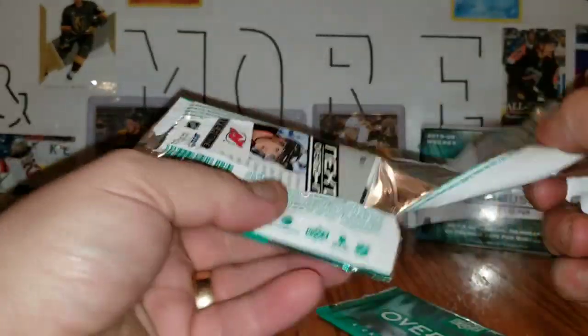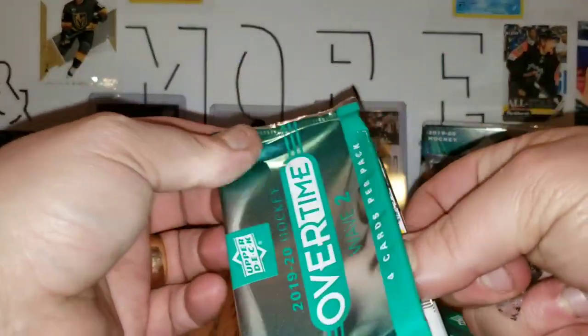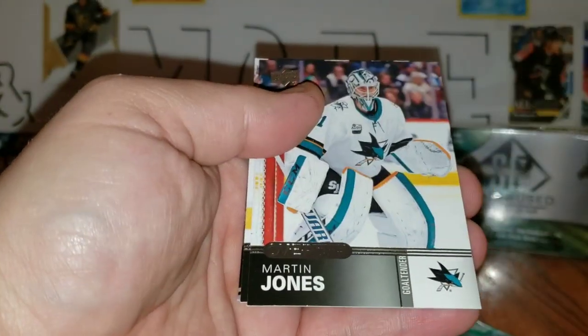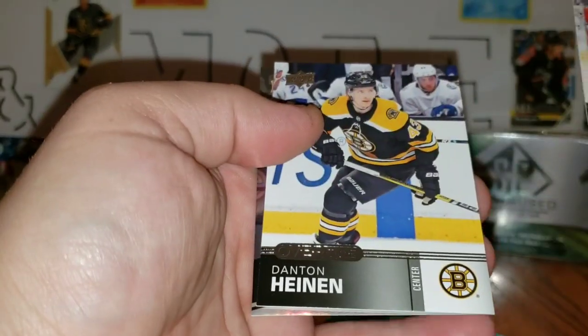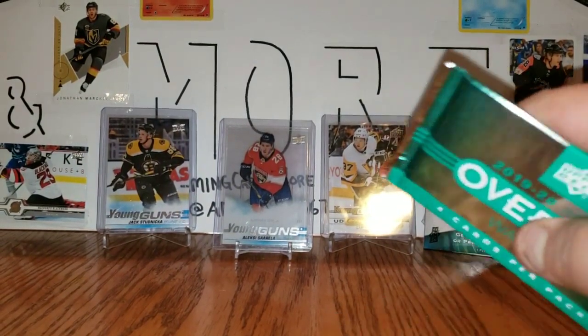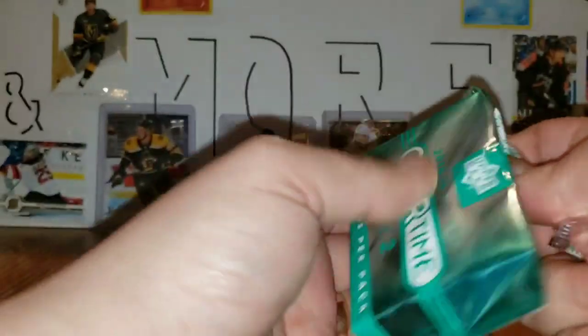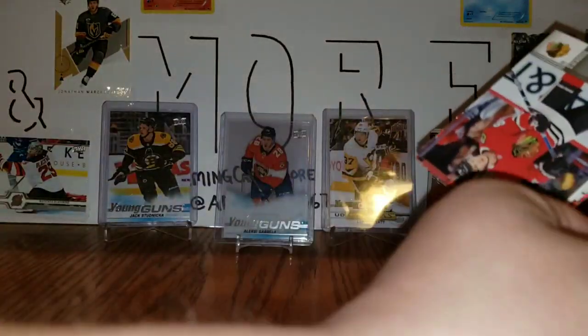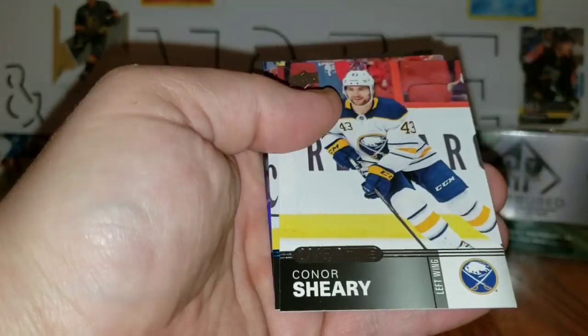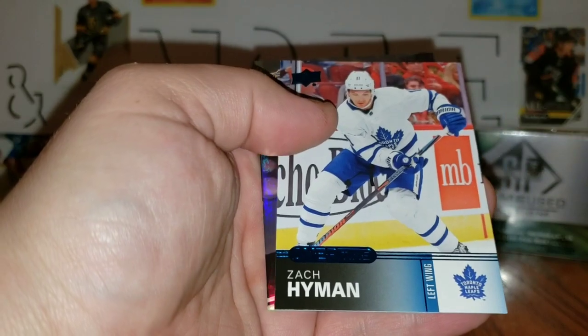Let's get into the Overtime Wave 2. First pack: Boone Jenner, Martin Jones, Danton Heinen, and next in line Jack Hughes. Second pack of Overtime — these ones don't open very nicely. Dominic Kubelik, Connor Schiri, Blue Zach Hyman, and next in line Ryan Poehling.